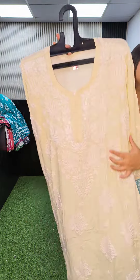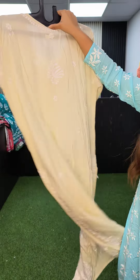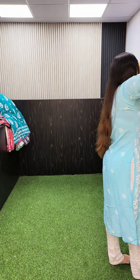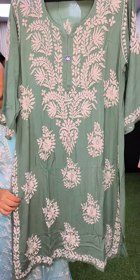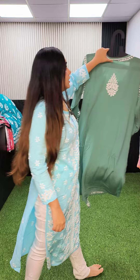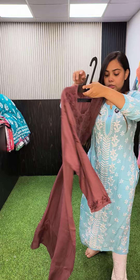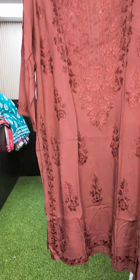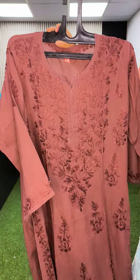Off white color, size 44. English green, size 44, modal fabric, 1250. Again another tone-to-tone, 1250, size 44.